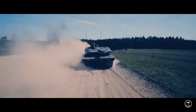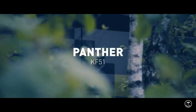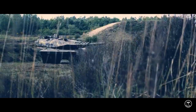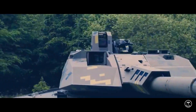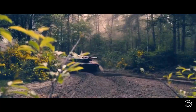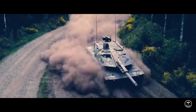Germany's Rheinmetall has presented its first new battle tank since the 1970s, the KF-51 Panther, a successor to the Leopard and Leopard 2 of the Cold War era with a name recalling the Panzerkampfwagen V Panther that served from 1943. The vehicle's appearance has been widely speculated to be timed to follow the outbreak of war in Ukraine earlier in the year, which led to newfound importance being attributed to armoured warfare in Europe.